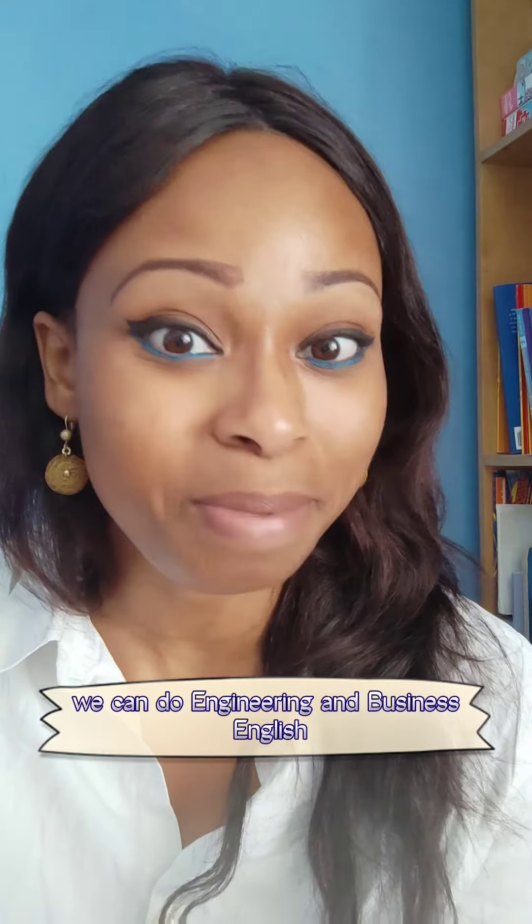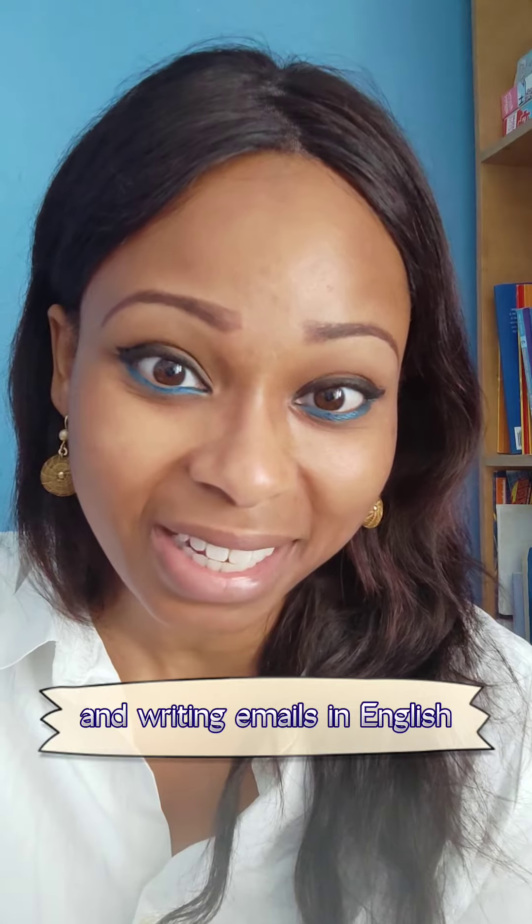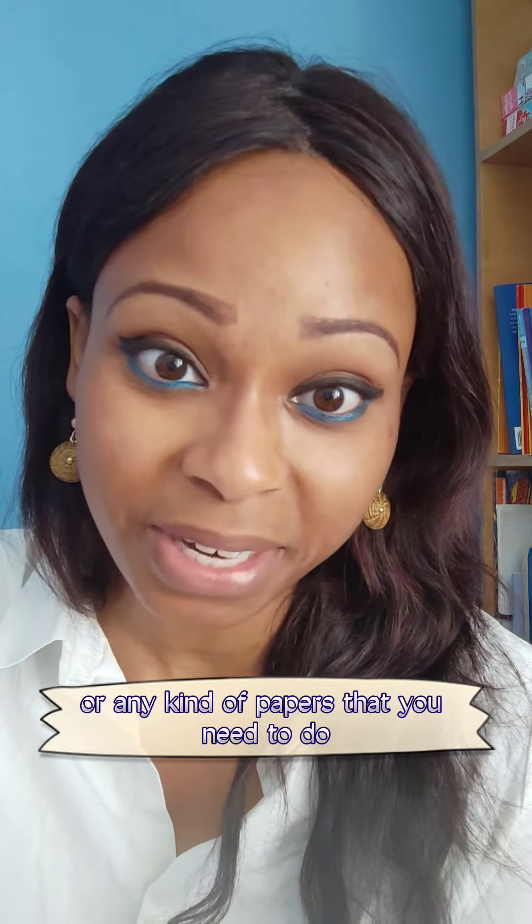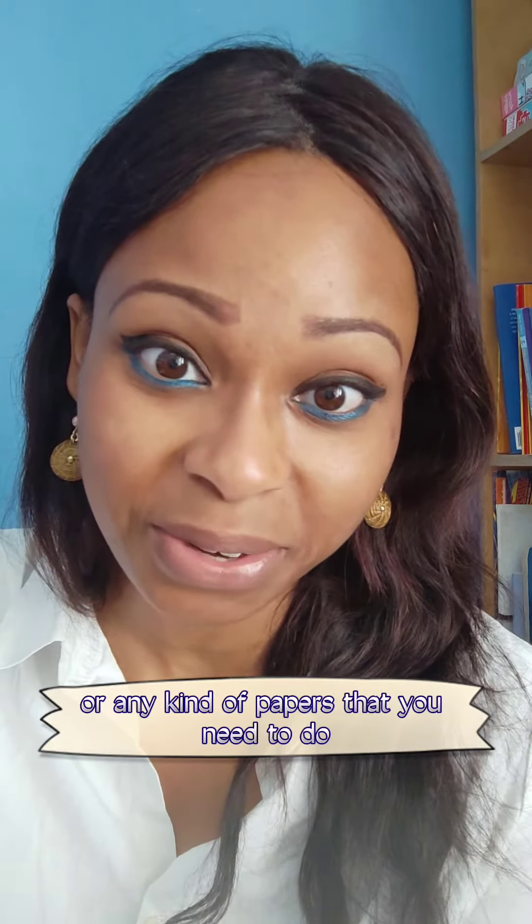I can help you with basic writing and writing emails in English, business cards, or any kind of papers that you need to do. I also do homework help with children, and I teach all ages, A1 through C2.